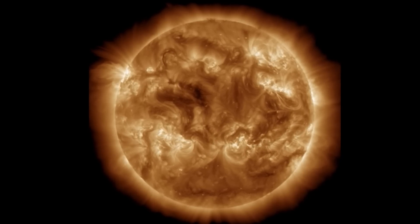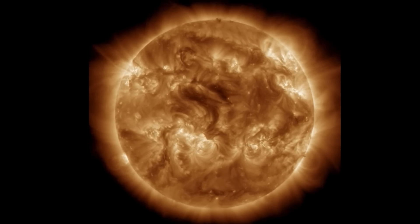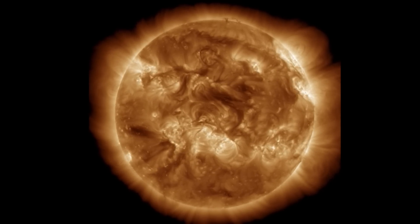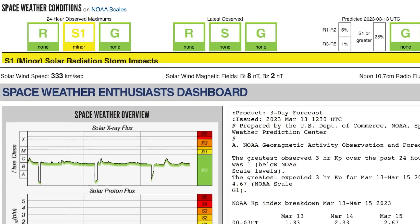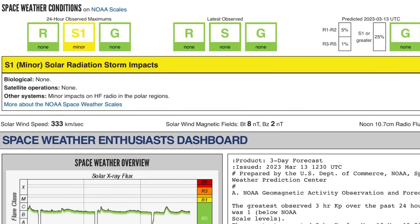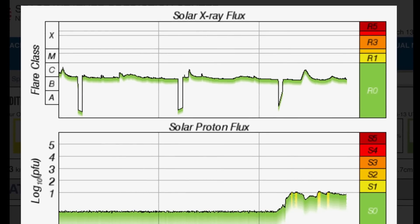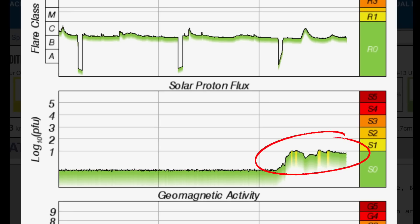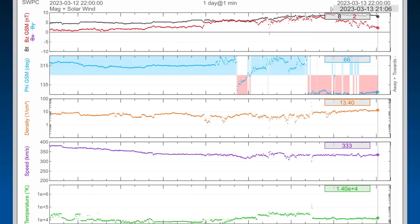Noting out all of the sunspots — we have five earth-facing sunspots right now. Also noting the plasma filaments; since I did that, they have all either ripped away or fallen back into the surface. Looking at space weather conditions, we are under an S1 minor solar impact right now — solar radiation storm impacts, with minor impacts on high-frequency radio in the polar regions. Solar X-ray flux climbing down into the B range after one C-class flare overnight, and solar proton flux is definitely seeing an increase.